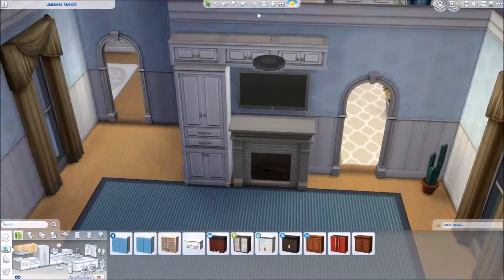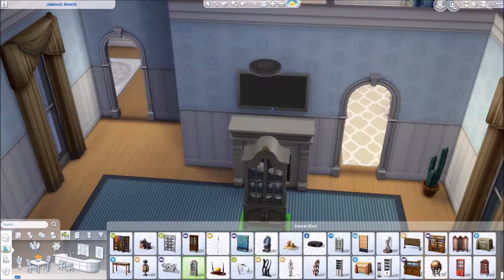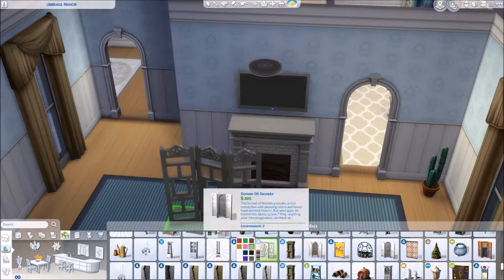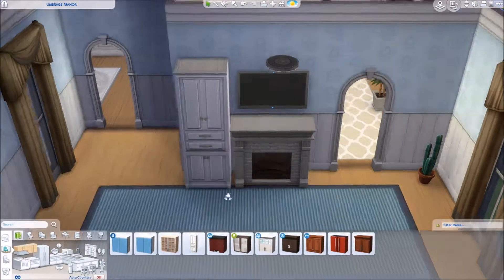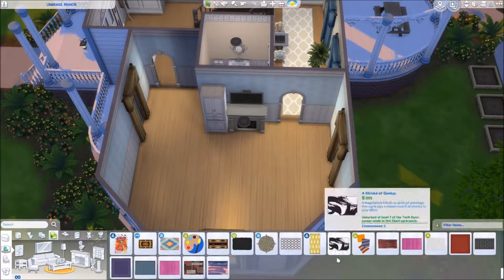If you've never renovated a house before in The Sims, I totally recommend giving it a try because it's so much fun. I adore this series — I know it was gone for a while but I'm very excited to be bringing it back. Right now I'm kind of just doing renovations whenever I don't really have anything else to do.